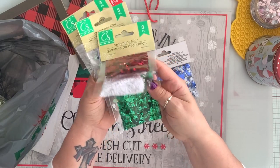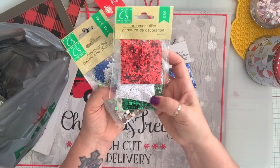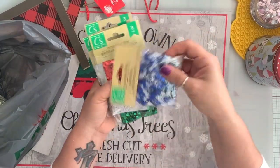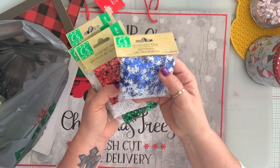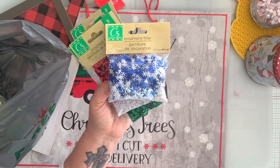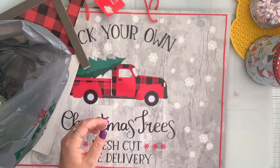I'm going to use it as shaker bits. You get plenty in here in three colors. I also got this ornament filler, but again I'm going to use it for shakers. It's got the blue and white snowflakes and there are four snow pieces on the bottom.